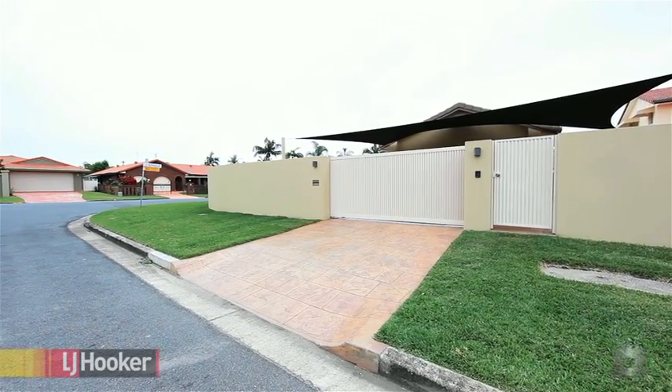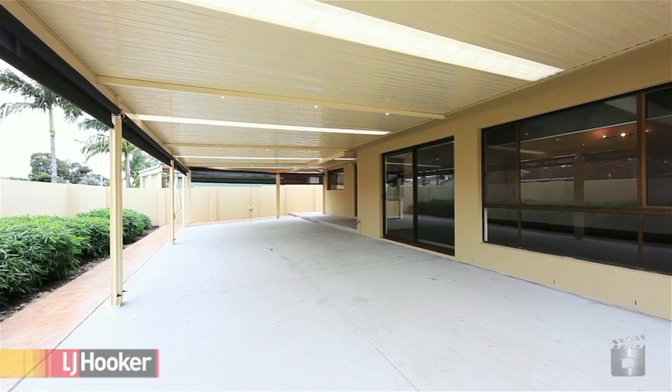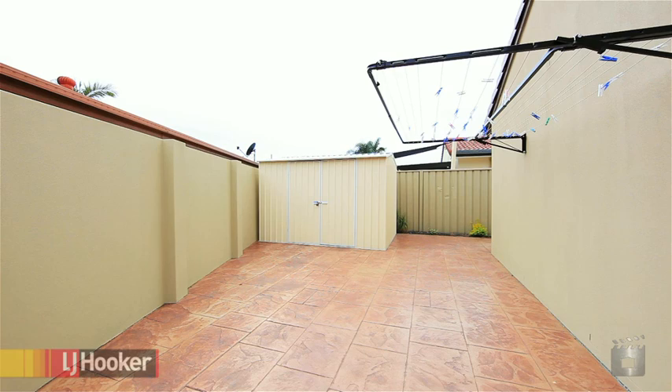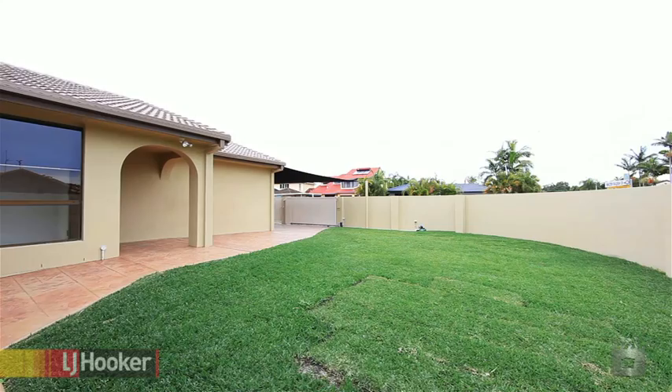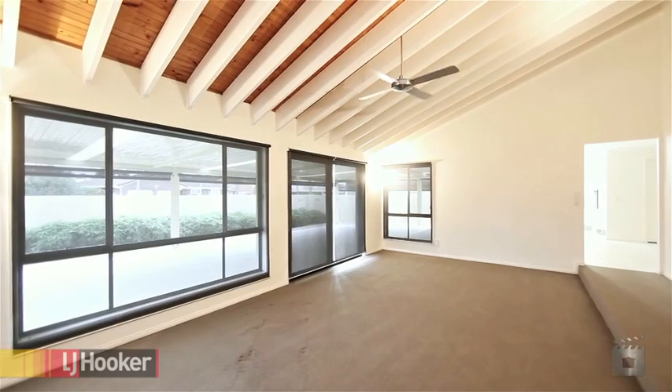Embrace the Gold Coast lifestyle with an emphasis on outdoor entertaining with a huge undercover area. Plenty of room for the kids or a pool in the very private and safe, fully fenced front yard.